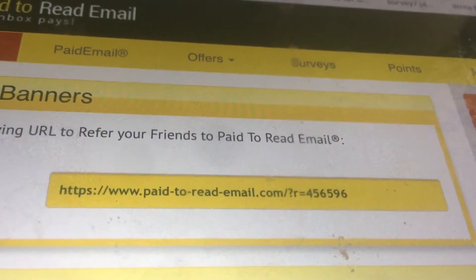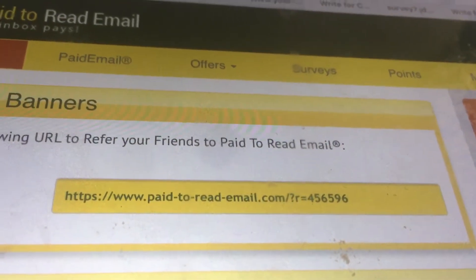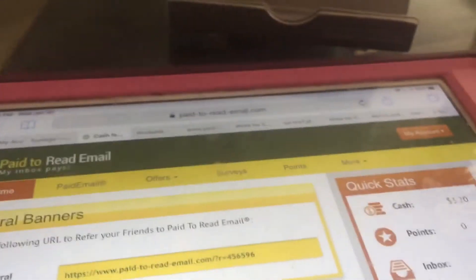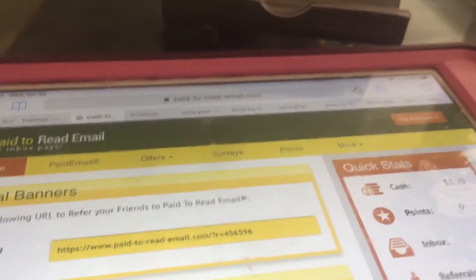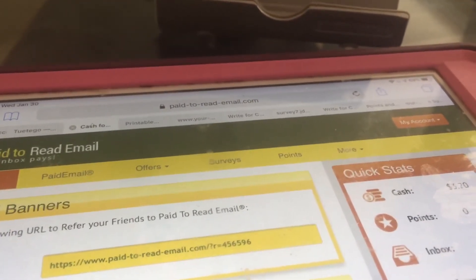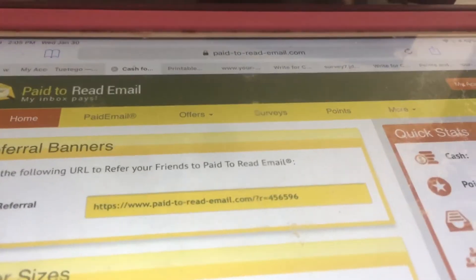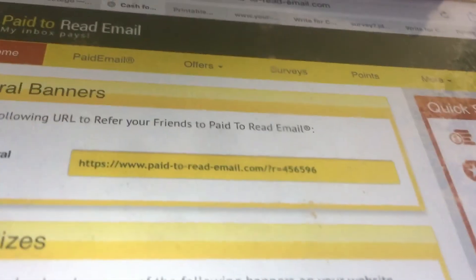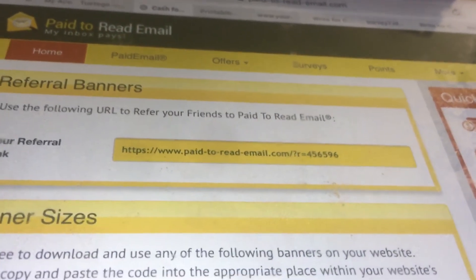You can sign up under me if you want. To qualify for your first payment, all you gotta do is earn $12 because you get a $3 sign-up bonus. Peace out, YouTube.